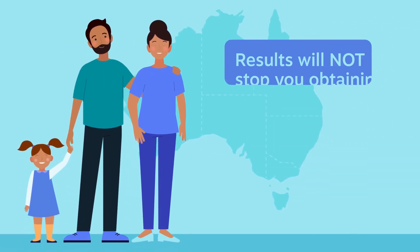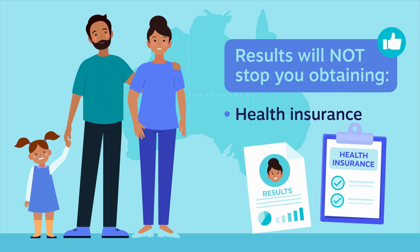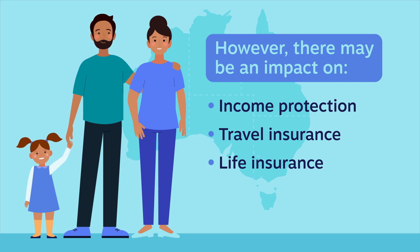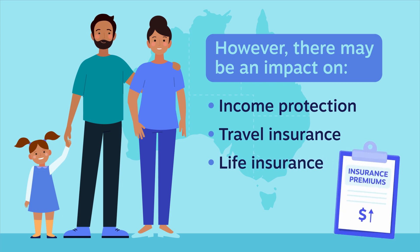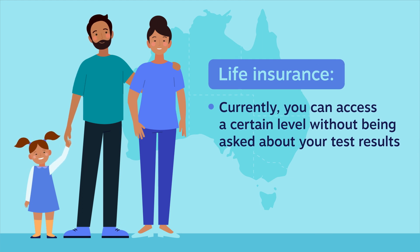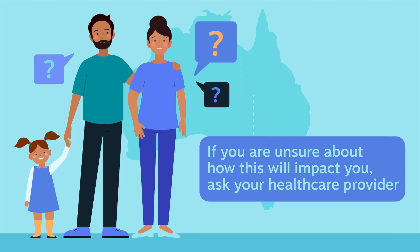In Australia, germline testing will not alter your ability to obtain private health insurance or affect your health insurance premiums. However, germline testing may impact your ability to obtain income protection and travel or life insurance, and it may also increase your premiums. This usually is not relevant for people who've had a cancer diagnosis. If you're unsure about how this impacts you, ask your healthcare or insurance provider.